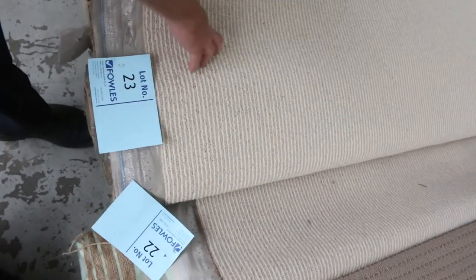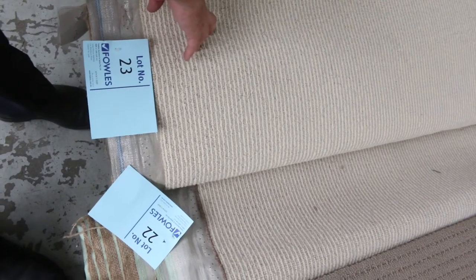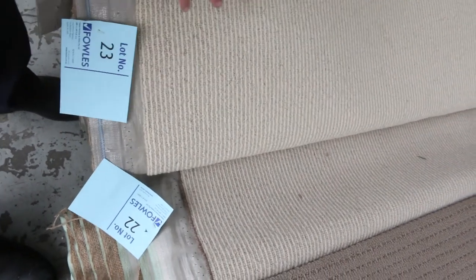A carpet like this one here, which is pure wool, normally retails up around about $129 a metre. Because it's a bit on the light side, it generally sells for around about $25 to $30 a broadloom metre.